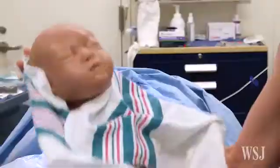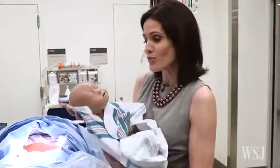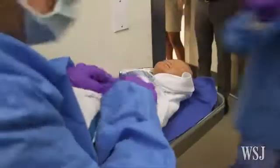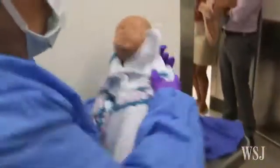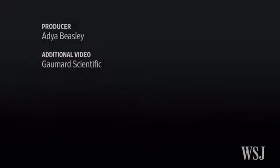Meet Tori. As you can hear, Victoria's baby cries and feels and moves like a real infant. At least baby Tori doesn't need to be fed — that may be in the works for next year's model.